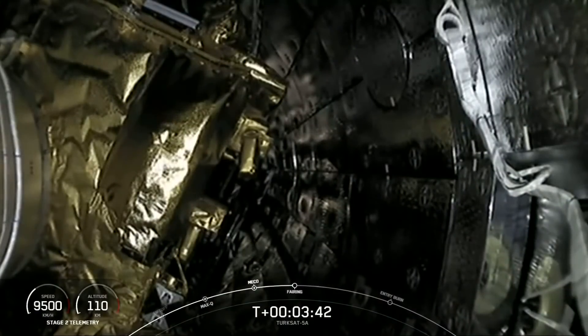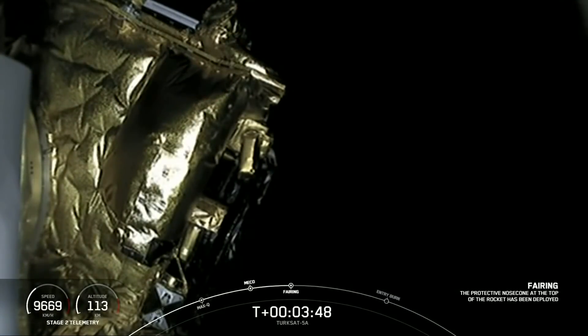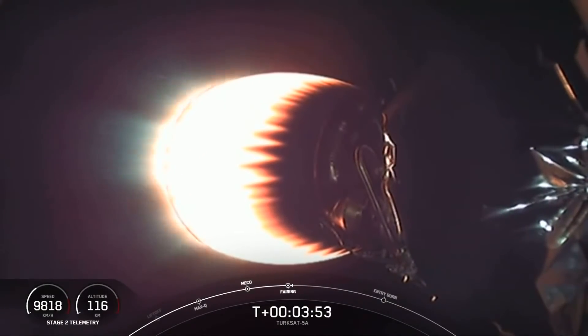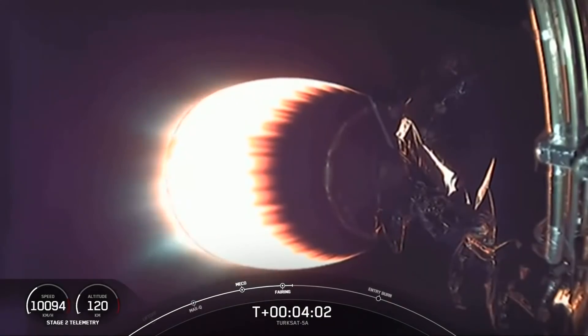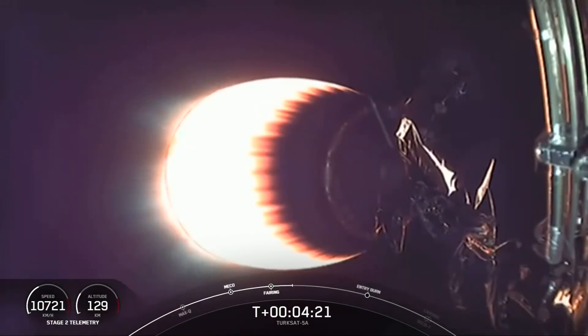Fairing separation confirmed. We just jettisoned our two fairing halves. It's our first good view of Turksat-5A — it's now exposed to space, and those two fairing halves are heading back down to sea level. For those of you just joining, we're four minutes into flight on today's mission carrying the Turksat-5A satellite to its intended orbit on the Falcon 9. We're currently in the first of two planned MBAC burns.